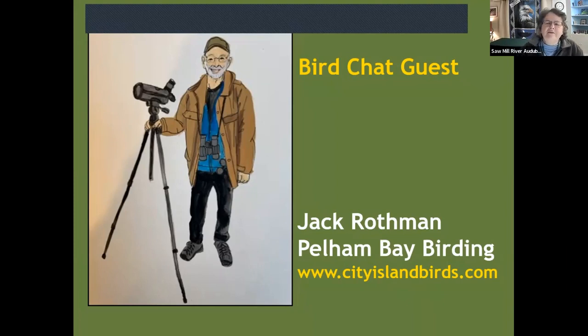It's my pleasure tonight to introduce Jack Rothman, who's going to talk to us about Pelham Bay birding. Jack has been birding in Pelham Bay since the early 90s. He's usually there four to five times a week in all seasons. He's been doing free walks in Pelham Bay since 2007 with his group, City Island Birds, and he has introduced hundreds of people to the joy of birding. Welcome to Bird Chat, Jack.